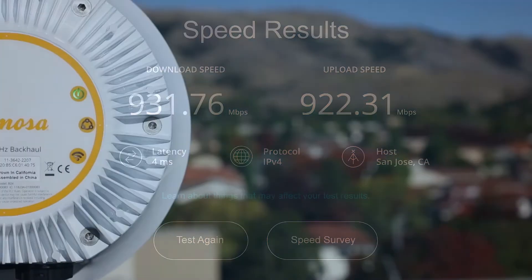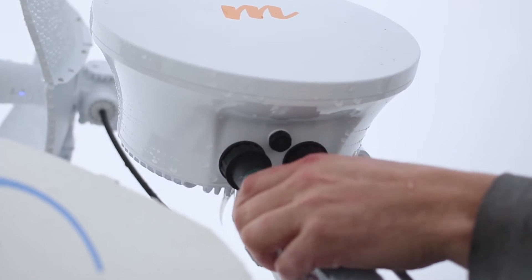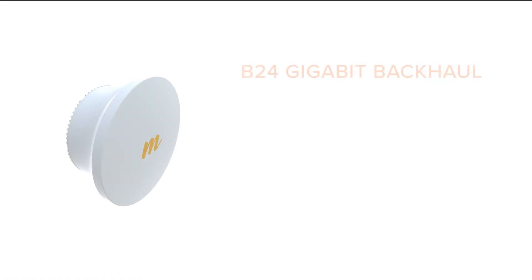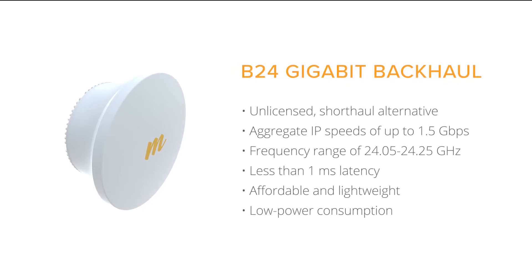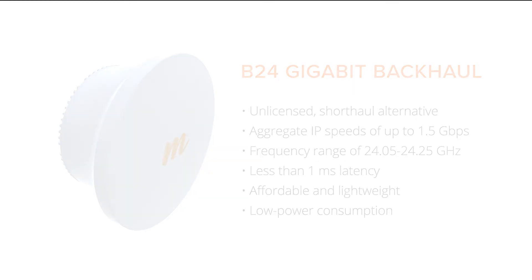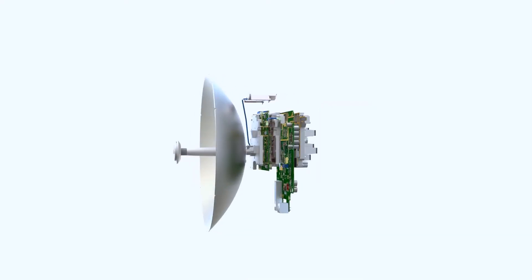For an unlicensed alternative to 5 GHz or 60 GHz backhaul radios, the B24 operates in the 24 GHz band and delivers speeds up to 1.5 Gbps. Perfect for building-top-to-building-top connections or in high-noise urban environments, it goes the distance with reliable short-haul links of up to 3 km or 2 miles. The B24 is lightweight, low power, and offers price performance that delivers unmatched ROI.